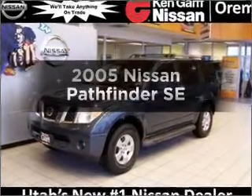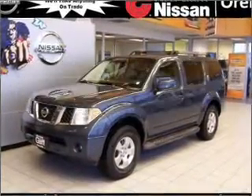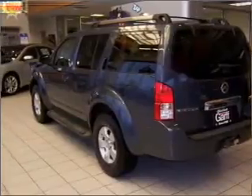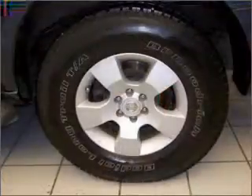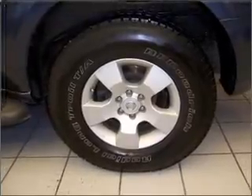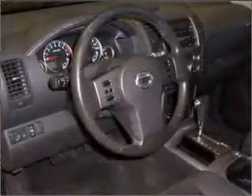Presenting the 2005 Nissan Pathfinder. This is the set of wheels you've been looking for. With a solid 6 cylinder engine that responds smoothly to its 5 speed automatic transmission. Premium wheels give a more luxurious look. Brake safely with the anti-lock braking system.